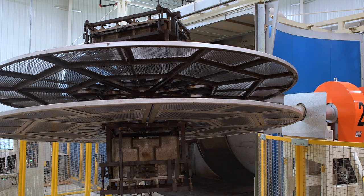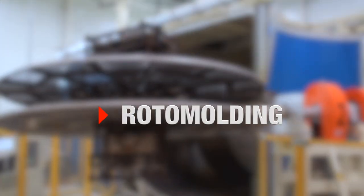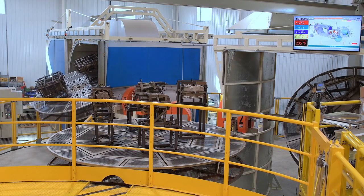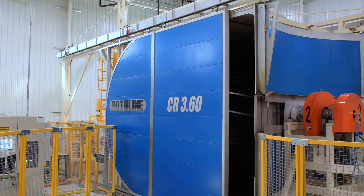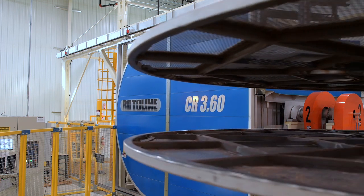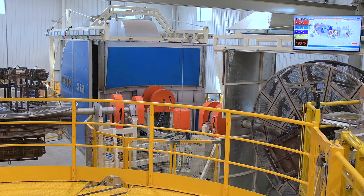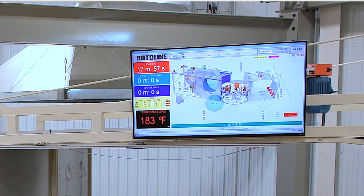Traditional rotational molding, or rotomolding, is a biaxial heat molding process used to produce single-piece plastic parts with complex geometries for rugged, high-impact applications. Our three-station rotomolding carousel is ideal for the sequential production of parts in mid-volume quantities with variable wall thicknesses, molded-in metal inserts, and embossed or debossed logos and graphics.